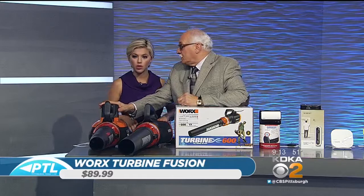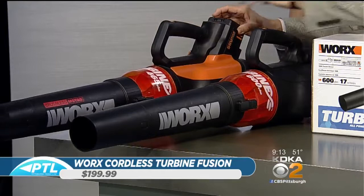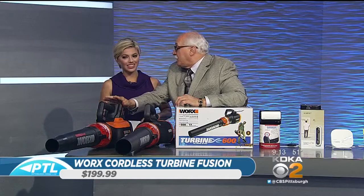Then there's this cordless unit. What I love about all their products — no oil, no gas, no mess, no chemicals. This one is 56 volts and will last you about 25 minutes. So if you have a lot of property and you don't want to deal with cords, that's a solution. You've got three different things depending on your need and your budget.